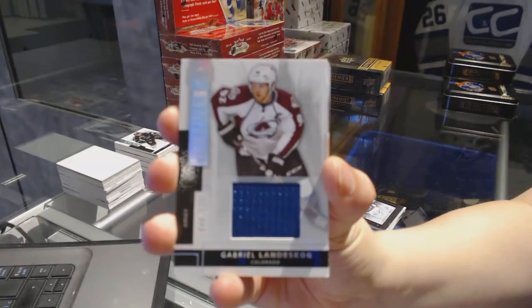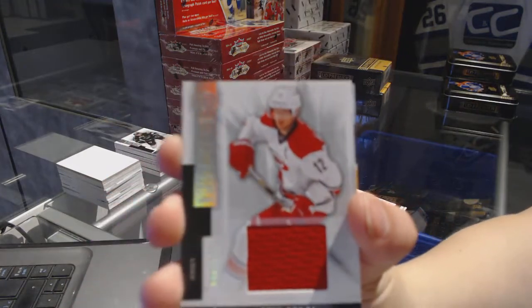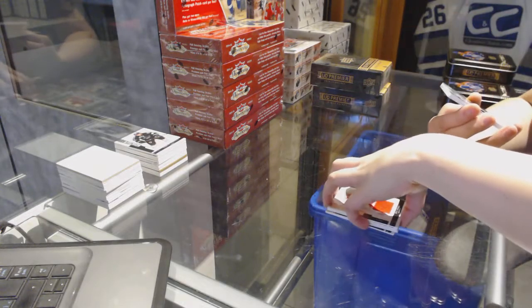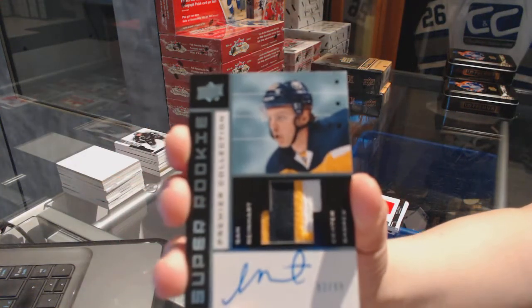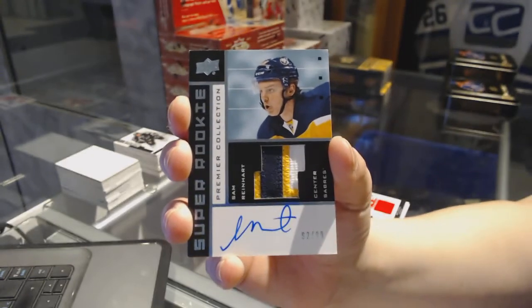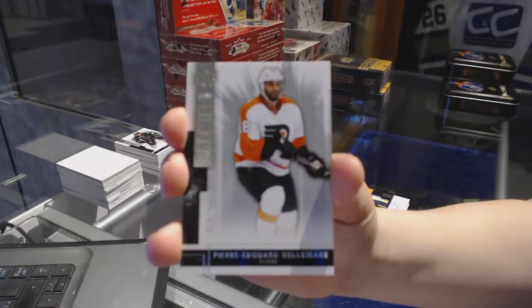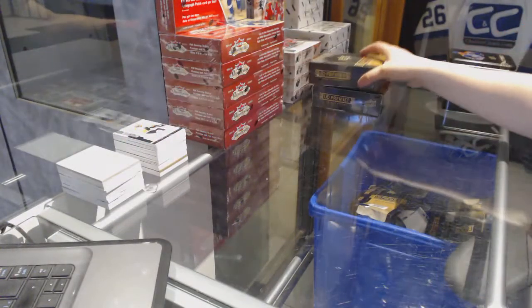Jersey number to 125 for the Colorado Avalanche, Gabriel Landeskog. Number to 125 jersey, Eric Staal for the Carolina Hurricanes. That's a good one also. We've got a Super Rookie Patch Auto number to 99 for the Buffalo Sabres, Sam Reinhart. And a base number to 249, Pierre-Edouard Bellemare for the Philadelphia Flyers.